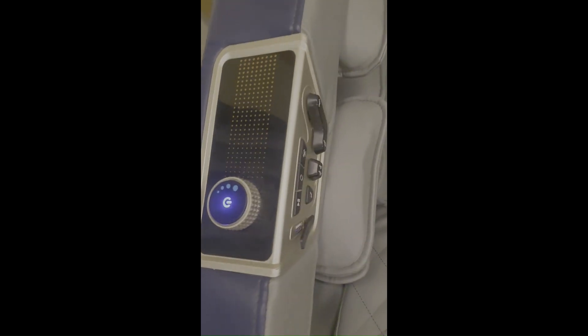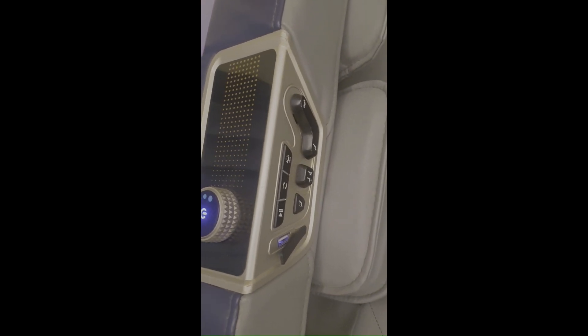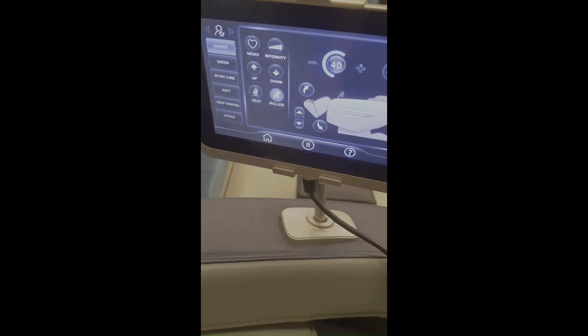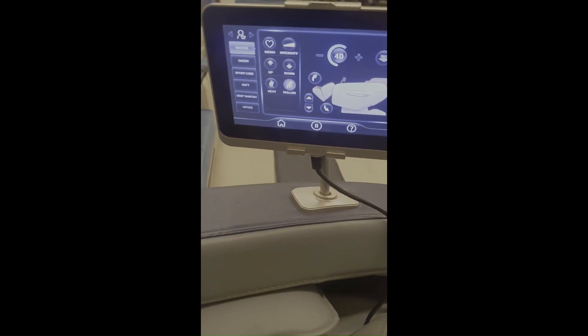These are the buttons: play, pause, USB — a USB port to put on the music — and a one-touch button. So these are the options we have.